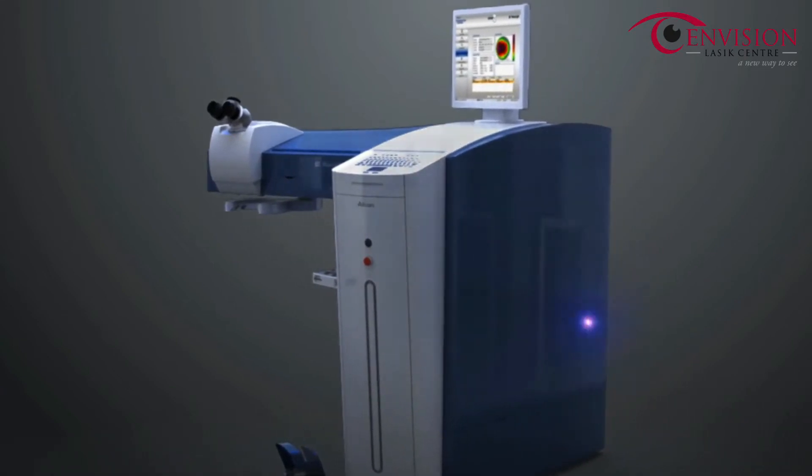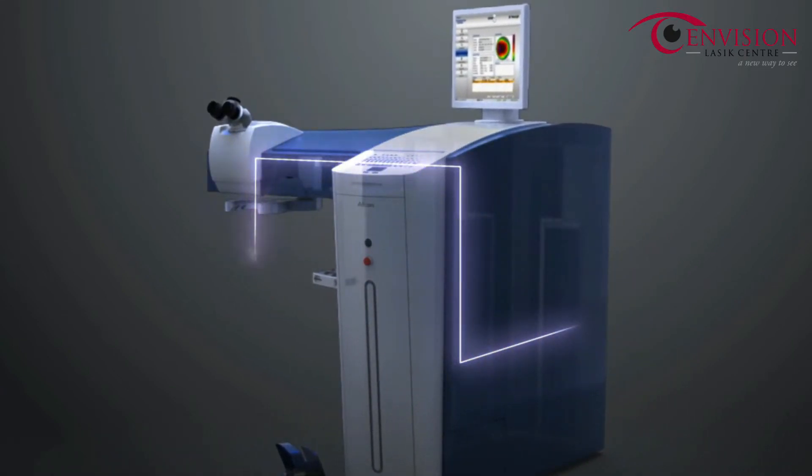The WaveLight EX500 excimer laser features a completely sealed, nitrogen-flushed beam path that is checked in three separate locations for energy and consistency, thus setting the standard for both laser precision and durability.